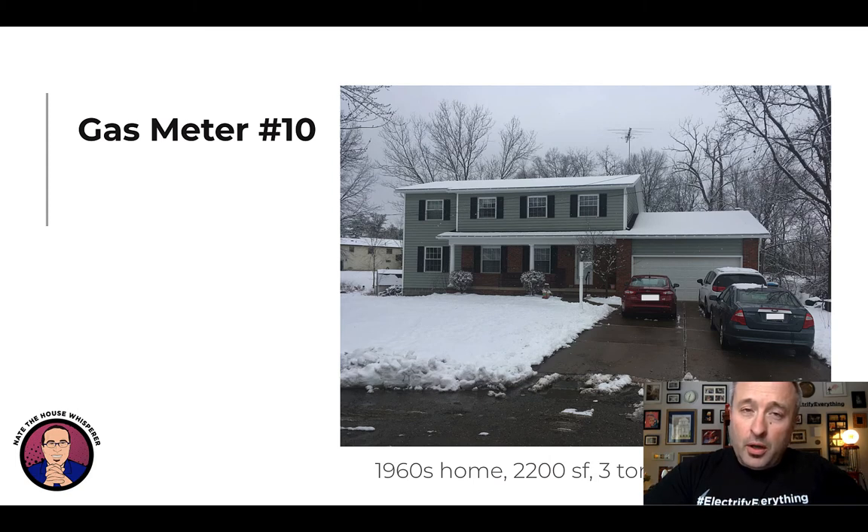Whenever you want to learn about electrification, I can't recommend highly enough working with people who have actually done the work. This is our tenth gas meter removal in Cleveland — we did our first one back in 2014 before it was cool. We are in a cold climate and we have done this 100% market-based with no programs involved at all.